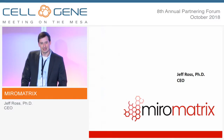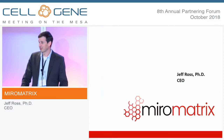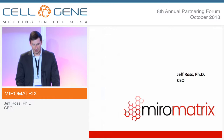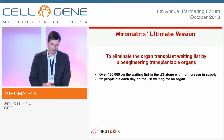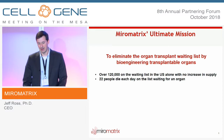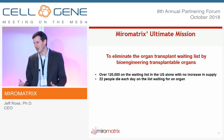For those of you who have seen our story before, this will be a nice update on some of the exciting events that have taken place, and for those who haven't, this is our first time presenting at the Mesa — giving an overview of what we're doing at Mural Matrix and some of the transformative technologies that we're developing. Our overall mission is to eliminate the organ transplant waiting list by bioengineering transplantable organs.